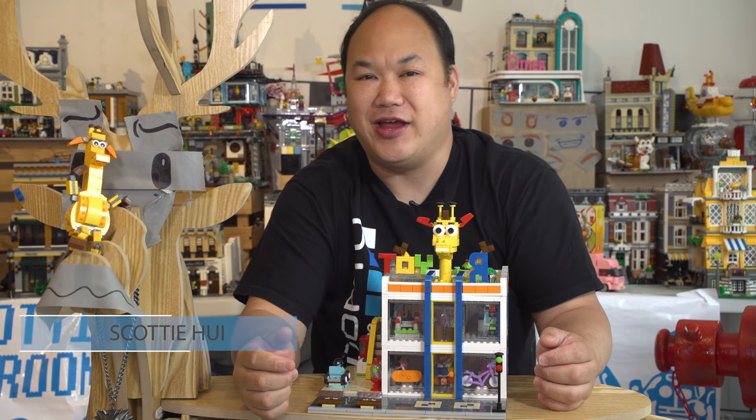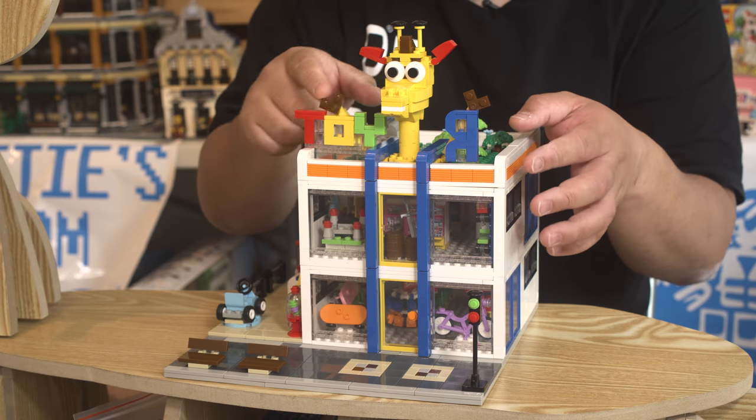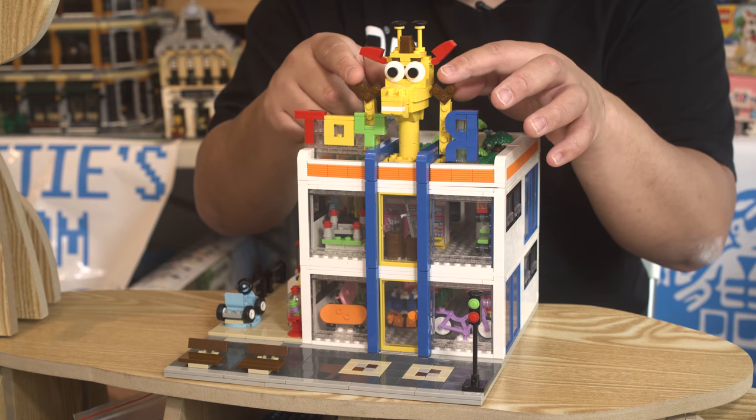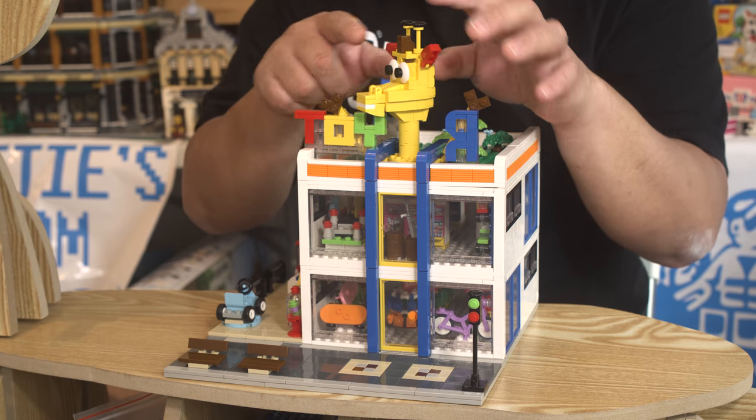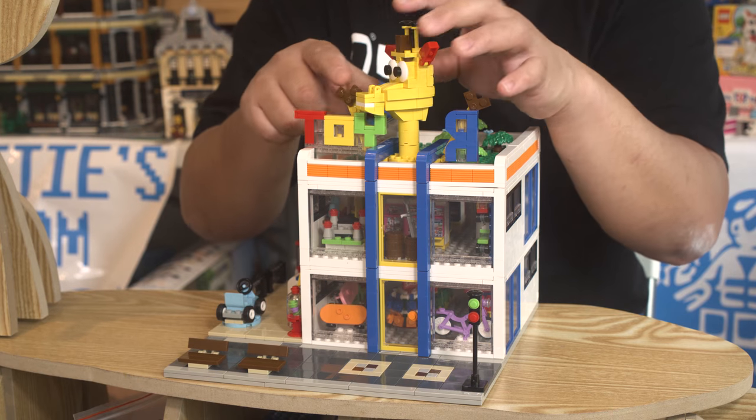Welcome back to Break Me Up with Scotty, and I'm Scotty. I'm your favorite giraffe chef from Toys R Us, and today we're looking at my set. This belongs to me, not Deer. Deer, you get out of here. You don't belong here. You're irritating.